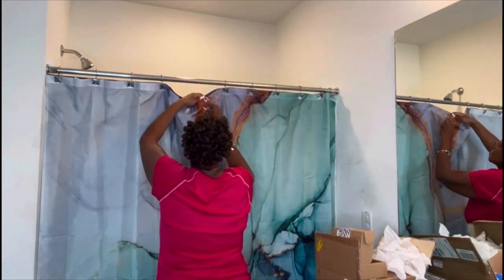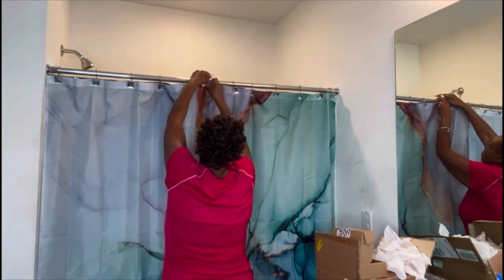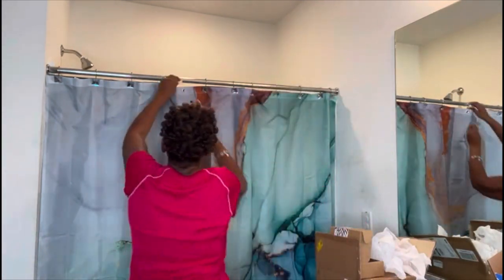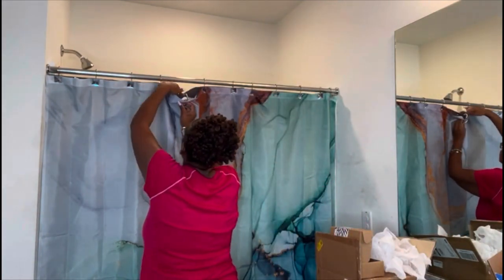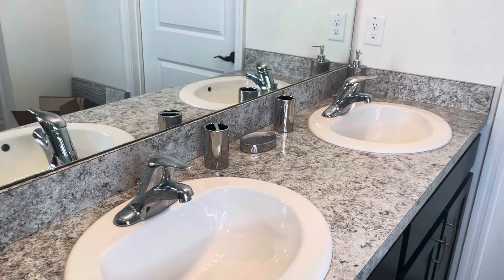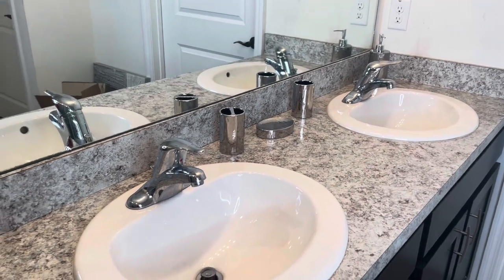I'm down to my last hook, and then I'm going to show you guys what I got for the countertop. Those are from Amazon as well — they're really shiny and pretty for your toothbrush and soap.